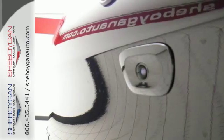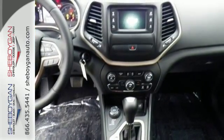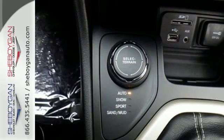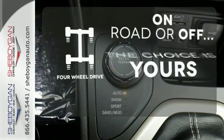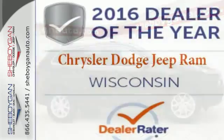With a touchscreen display, you connect an integrated voice command with Bluetooth. When you're getting away from it all, you're not necessarily leaving it all behind. The four-wheel drive allows you to go anywhere. Be part of the Jeep legend while creating your own.